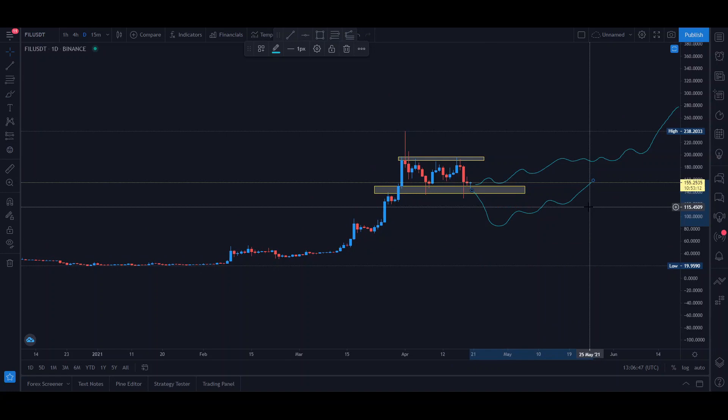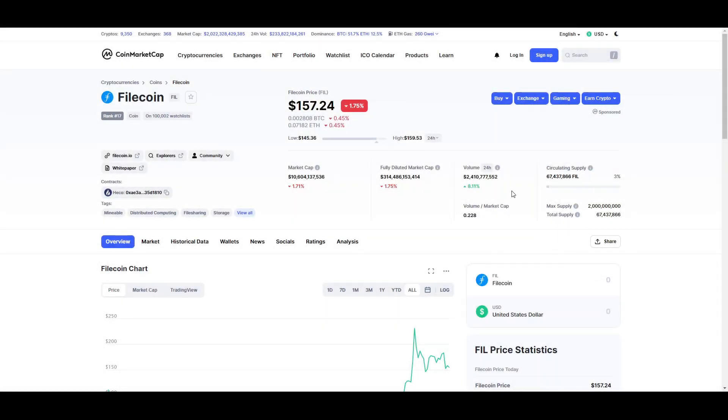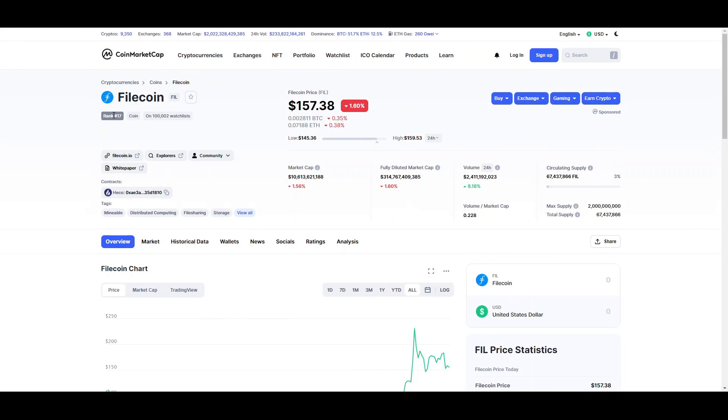Now let's move on to the fundamentals. The fundamentals are the most important with every project. The price is at $160 at the moment, and Filecoin is currently the 17th coin in the world by market cap.